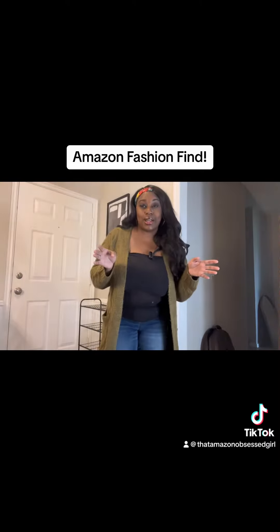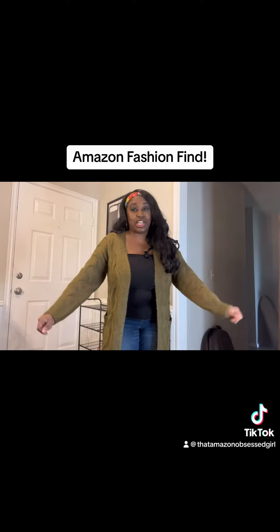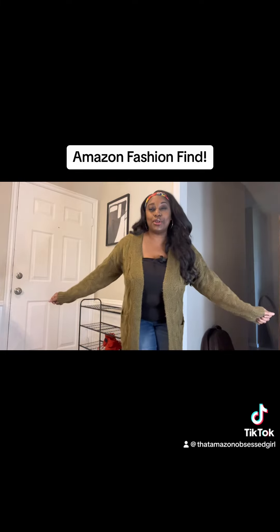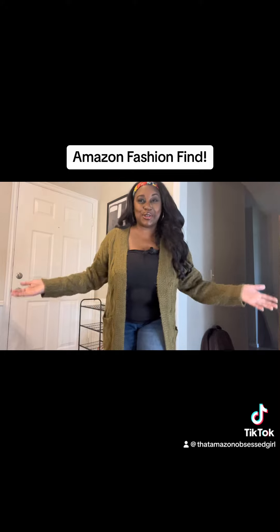Now, I'm going to be honest with you. I have washed and dried this several times, and it's still in great shape. So if you're in the market for a beautiful knee-length cardigan — love this color, by the way — I found the perfect one for you.